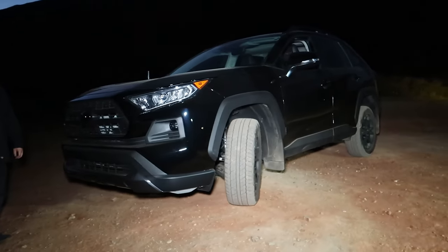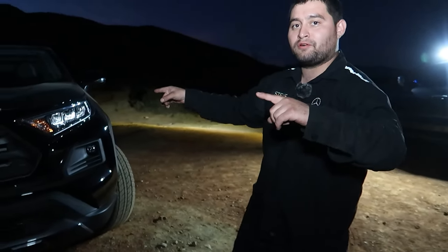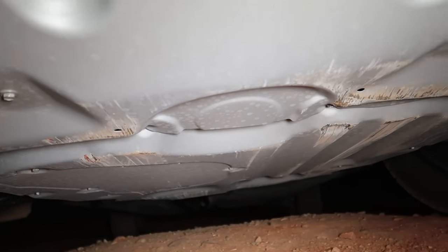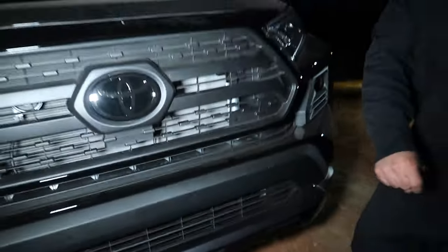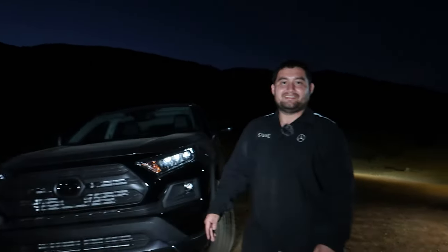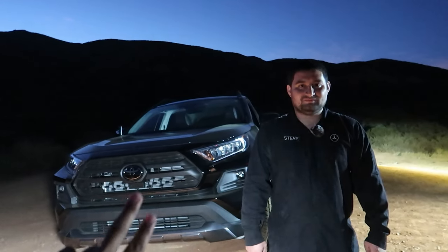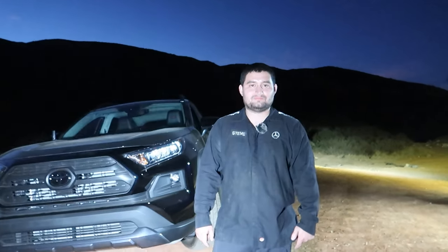One thing I forgot to mention about these TRD Off-Road RAV4s — down here there's actually a skid plate. On the first camping trip it actually paid off — it really did get bashed in. He was rolling with us Tacoma boys and hey, if you don't push the limits you're never going to know where they're at. Stay tuned because we are going to test the limits on this thing. Once we get the lift on it, we're going to be doing a RAV4 versus Tacoma video so someone out there looking to buy one can see the differences.